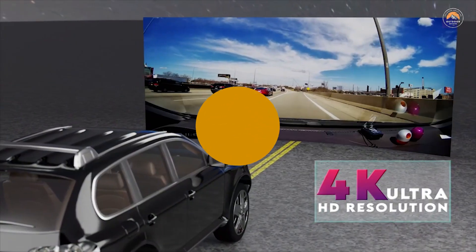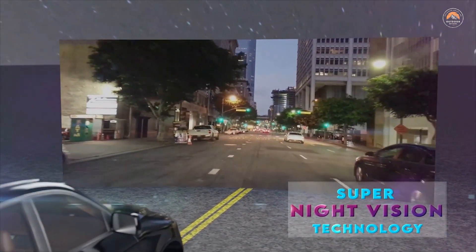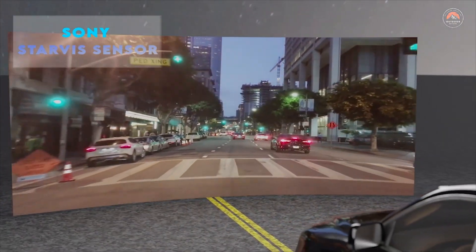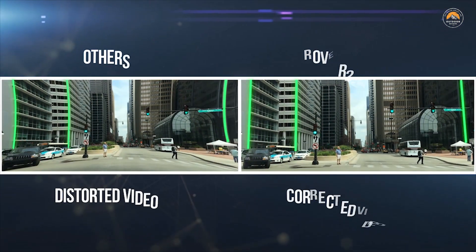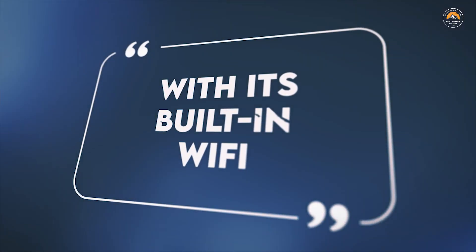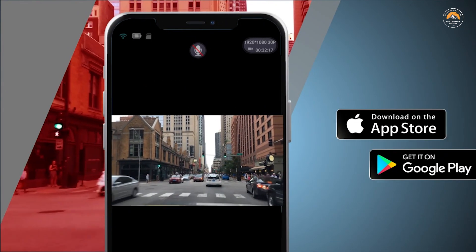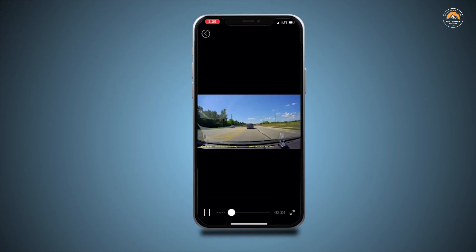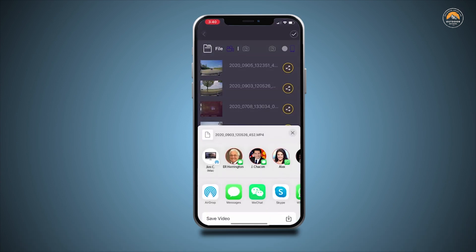The Rove R2 4K Dash Camera can record videos up to a resolution of 2160p. The Ultra HD video recording quality is so good that you will see much more clarity and quality difference compared to all other car dash cams. Revolutionary Super Night Vision technology helps to capture comparatively clearer footage and images from recordings in low-light conditions.